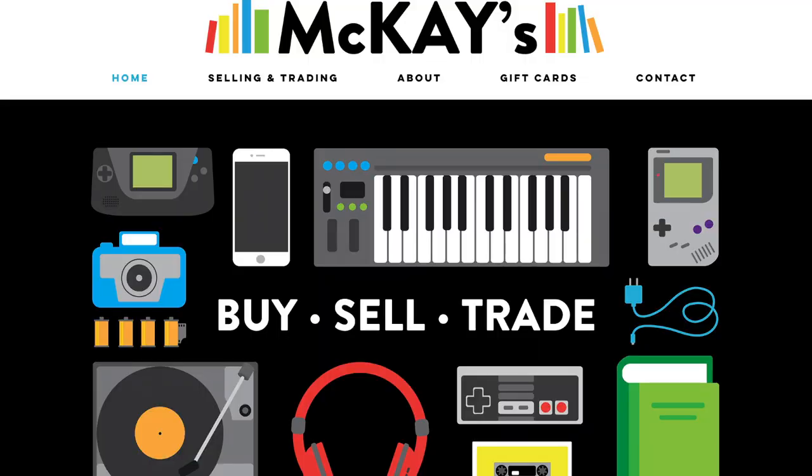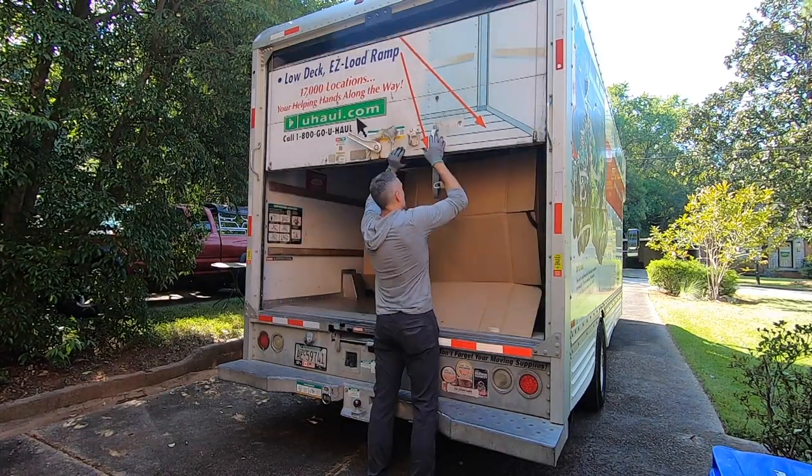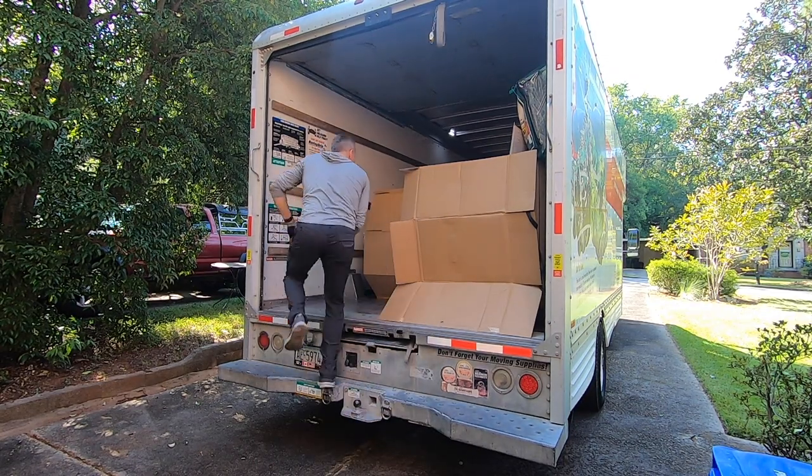There's also this store McKay's in Tennessee — down in the southeast, maybe North Carolina too. They pay cash or trade-in value and actually pay a pretty decent price. It's a good strategy to just get rid of stuff, get a few bucks — if you're a reseller you can trade in stuff from your death pile and hopefully buy stuff that does sell.